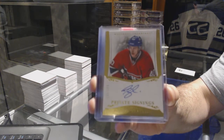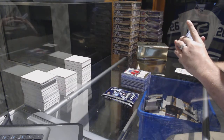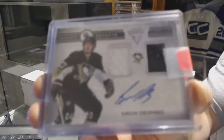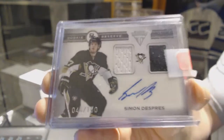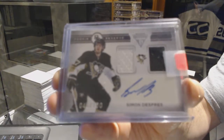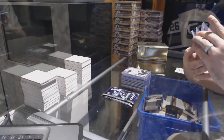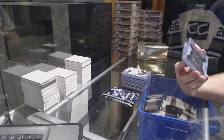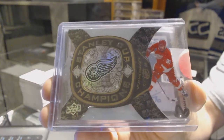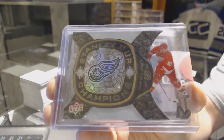For the Montreal Canadiens, number to 199, private signings autograph — Nathan Bolio. For the Pittsburgh Penguins, rookie reserve dual jersey auto number to 100 — Simon Depre; that would have been a box in Titanium. For the Red Wings, Stanley Cup Champions — Johan Franzen; that would have been a box in Black Diamond.